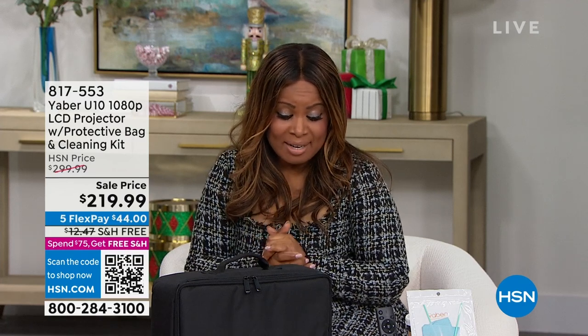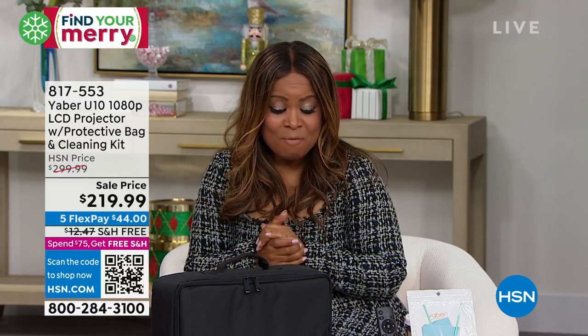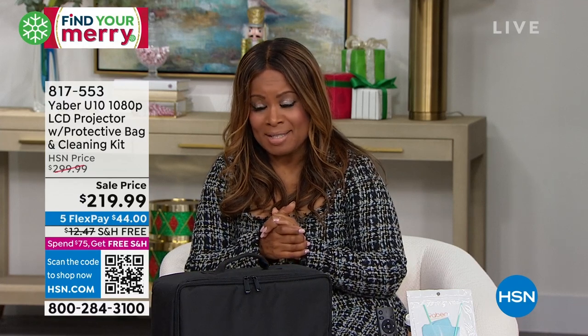It's at $219. Our typical price is $299, so instantly you're going to be shopping and saving. Five flexible payments. It's Bill Duggan, who is one of our electronics experts, joining us.